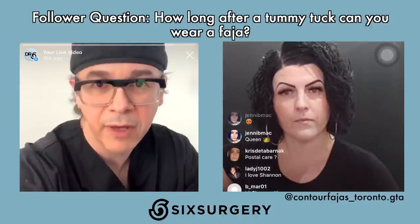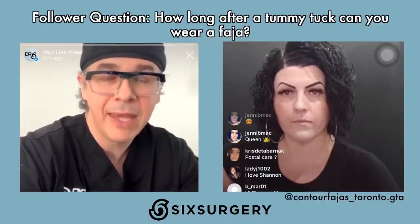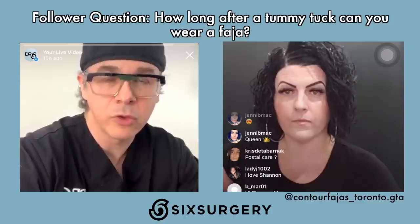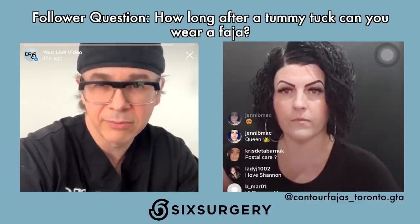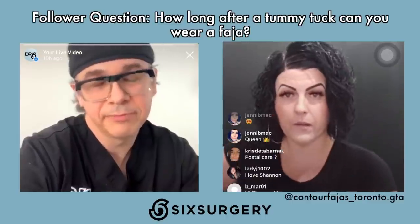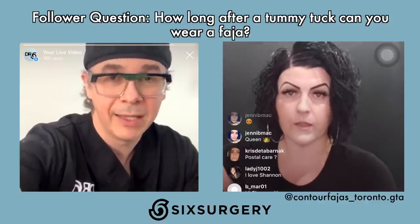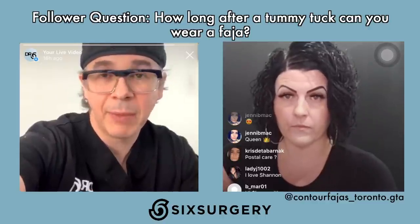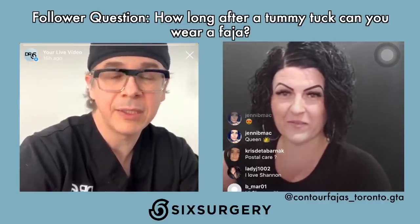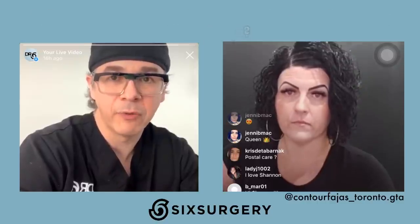How long after a tummy tuck can you wear a FAHAS? After a tummy tuck — especially if muscle repair or hernia repair was done — the doctor wants patients to wear their compression garment, which is tighter and stronger to support the muscle repair. For tummy tuck patients, especially those with hernia repair, wear the compression garment religiously for six weeks. Tummy tuck only — the doctor typically doesn't refer to FAHAS and stays with garments because tummy tuck is about muscle repair requiring really tight, firm compression garment support.